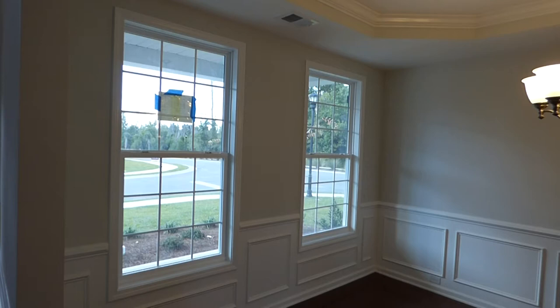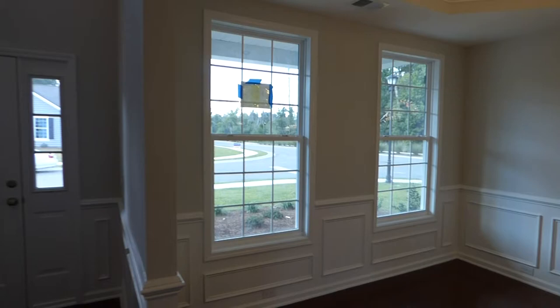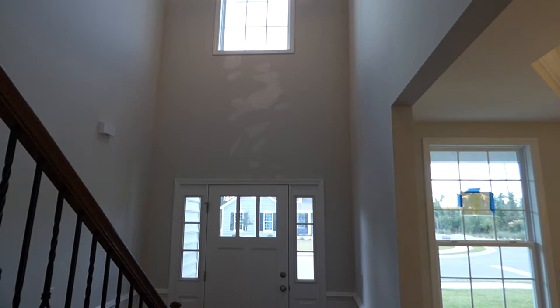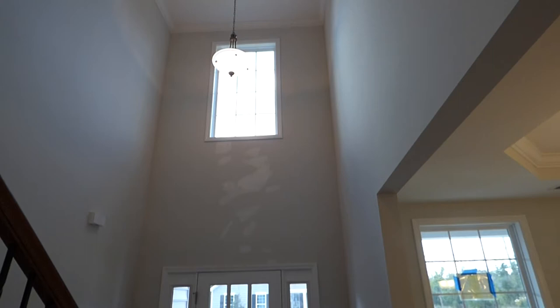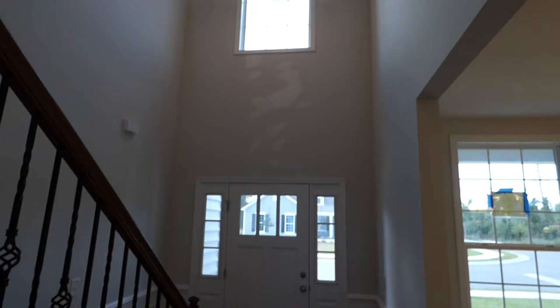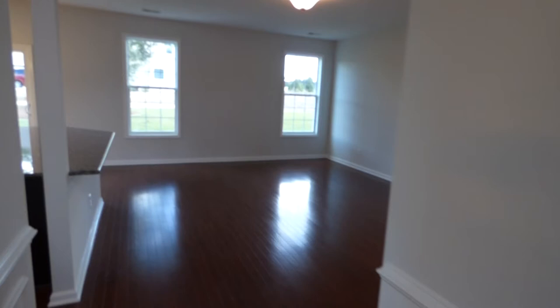Here are two windows to the front of the house with those flat mullions, giving it a traditional look. Now, this house has just been finished, but there is still a punch list of items being done. I can see they've touched up the wall up high there and will be coming back in to do a little painting. There's the high window in the foyer bringing light in, with crown molding right around that high ceiling. Let's continue on the first floor into our living area.